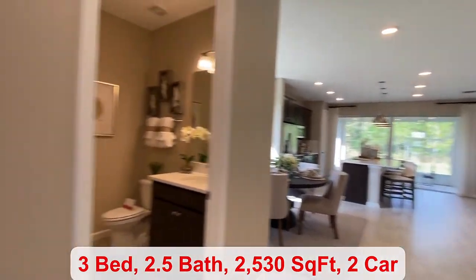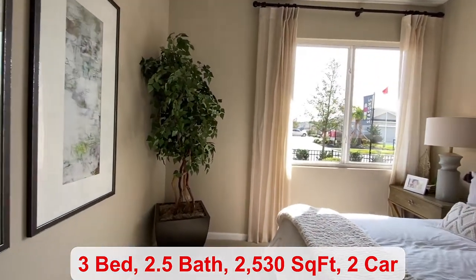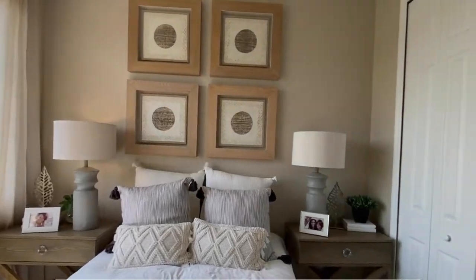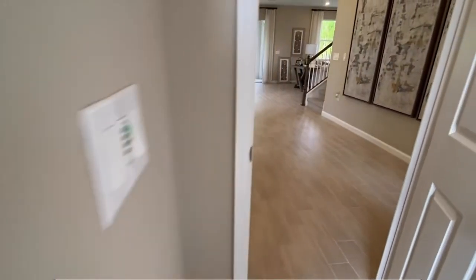You have a study at the front of the home, or you can turn it into a fourth bedroom. This floor plan typically has three bedrooms, unless you want to make those upgrades. You have closet space over here, and 2,530 square feet.